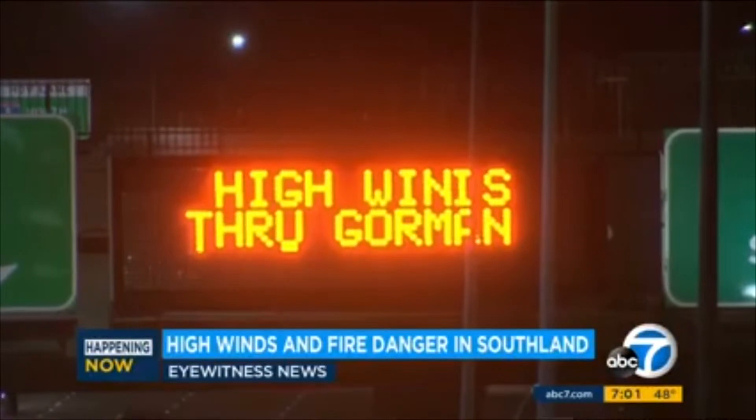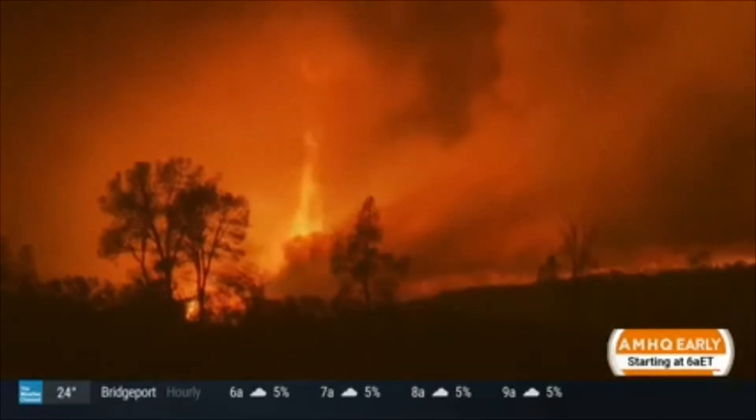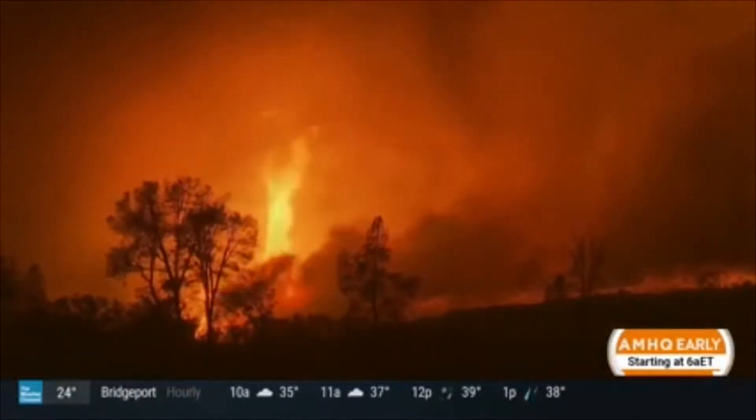Those winds are forced westward down through our mountain passes and into the Los Angeles area. These Santa Ana winds can easily reach speeds of 60 to 80 miles per hour, and those violent, hot, dry winds significantly heat the land and sweep away the humidity, creating dangerous conditions for extreme fire weather.